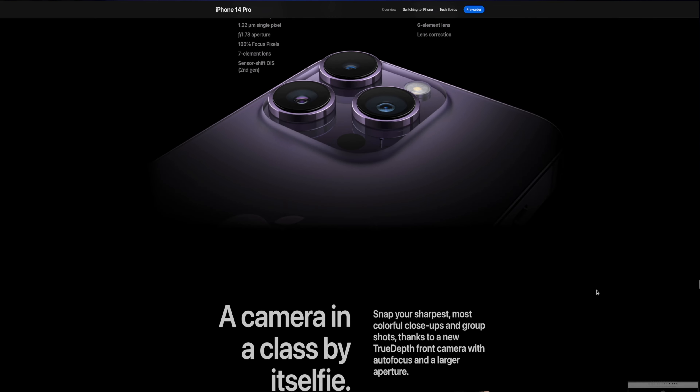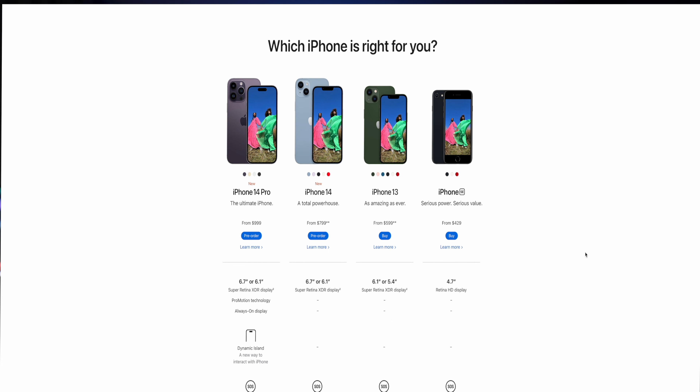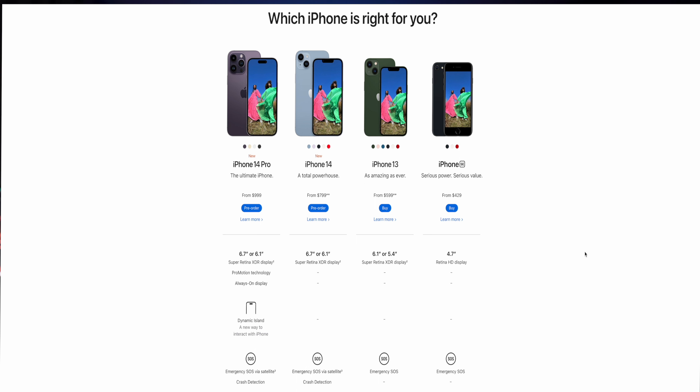I'm really looking forward to the camera system and Dynamic Island — those were the two main takeaways from the Apple event that really made me say, wow, this is going to be a really cool phone this year. Pretty much the design and aesthetics are the same; not too much has changed, so there's no major advancement when it comes to the actual look and feel. One note: if you go to Apple's website, you may notice that there are no more 13 Pros being sold. I think this is maybe the second year they've done this — removing last year's phones to help sell newer models.